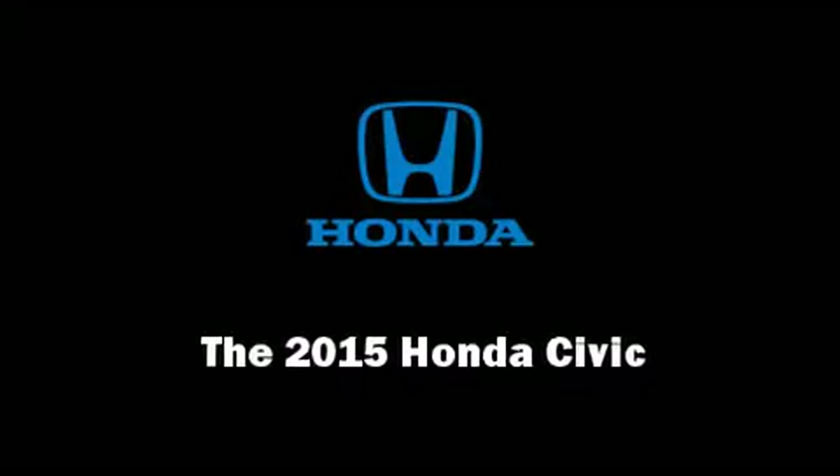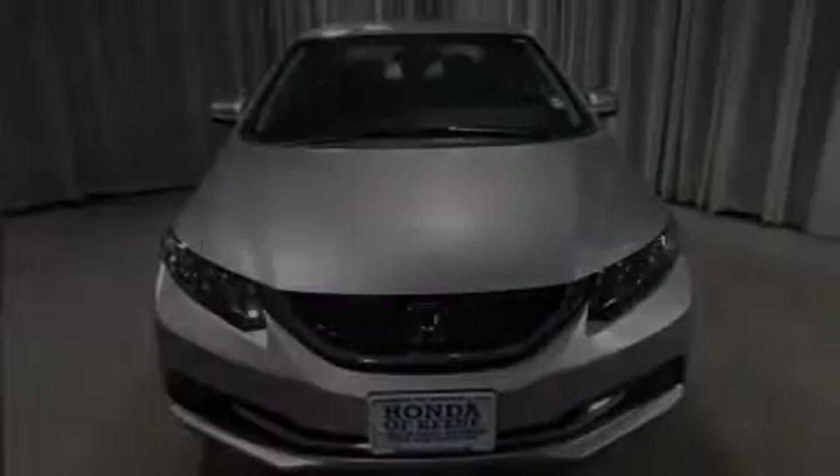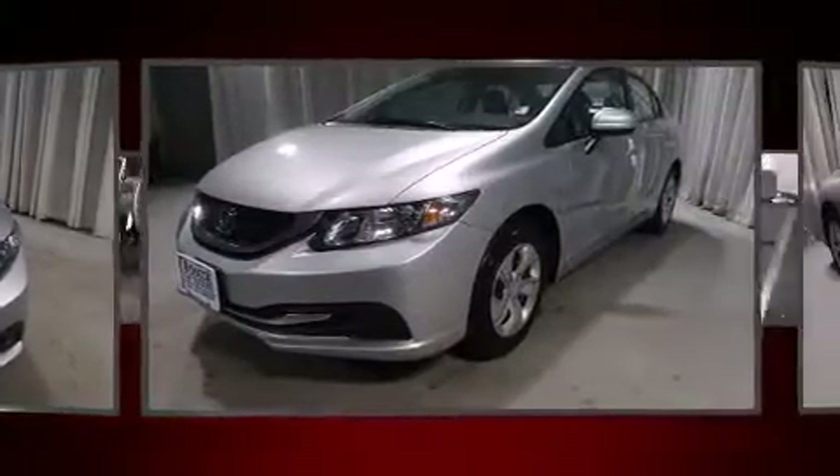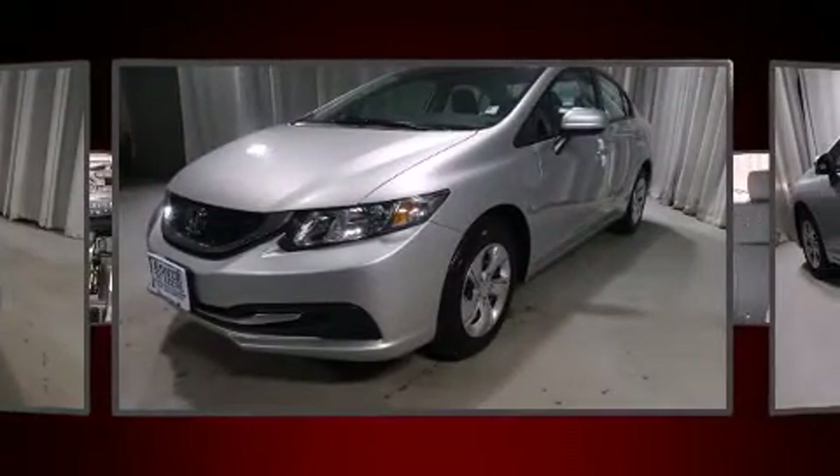Outstanding design defines the 2015 Honda Civic. It features a front-wheel drive platform, an automatic transmission, and a 1.8-liter four-cylinder engine.